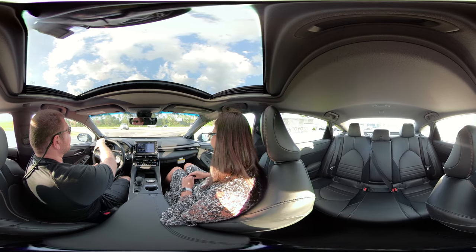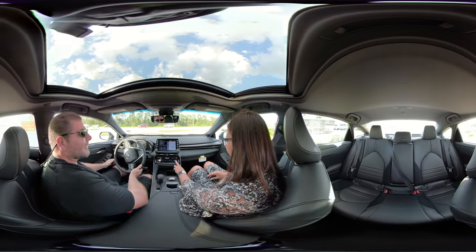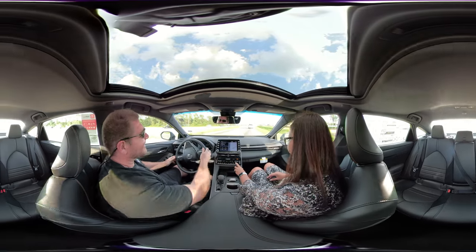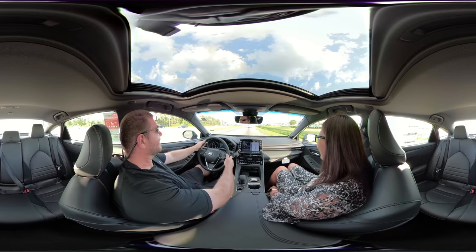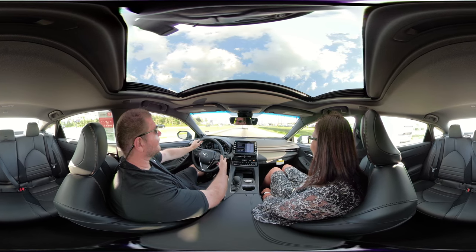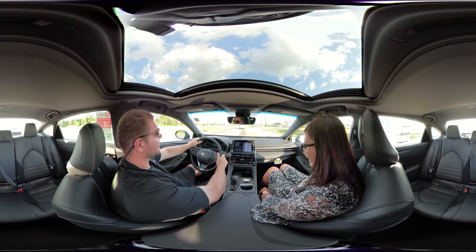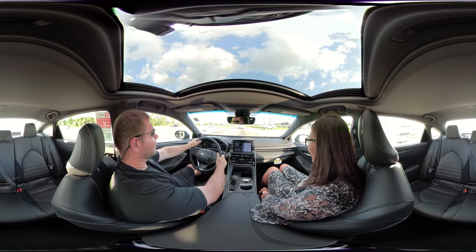The air-conditioned seat is amazing, isn't it? I was thinking I was going to freeze her out of the car when she got in, because I like it really cold. I've been out in the sun all day.